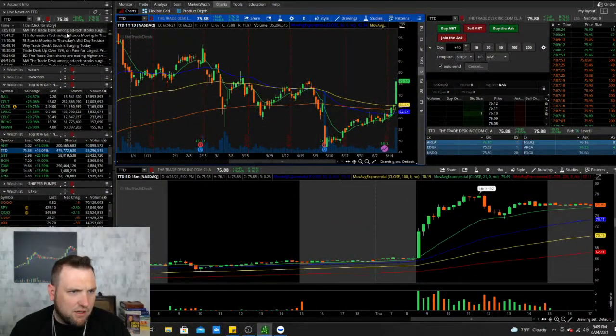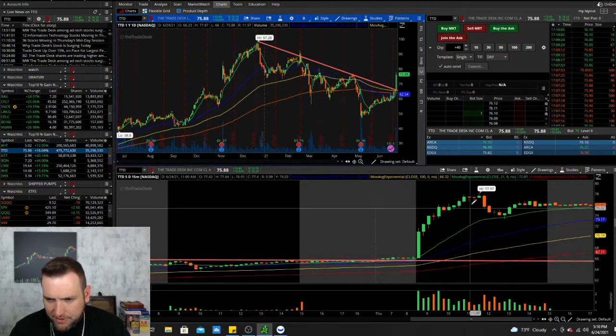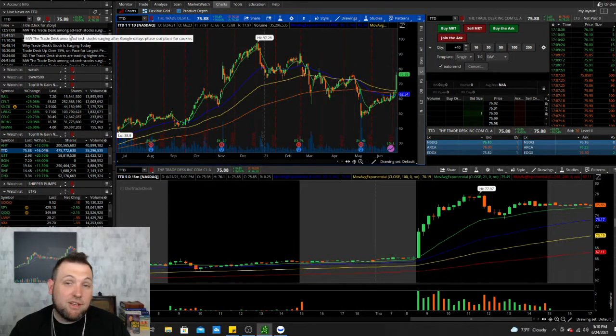TTD — The Trade Desk — is an ad tech stock that surged after Google delayed its phase-out plans for cookies. This was pretty low and basically broke its downtrend when it got that Google news, ripping from around 66 to 77 — an $11 move, a very nice move. The 20-day has crossed two of the EMAs but still needs to cross the 100-day. I'd probably expect a pullback tomorrow as it ran into resistance in the 75–77 area, but if advertising technology stocks start popping, these could be ones to keep an eye on.